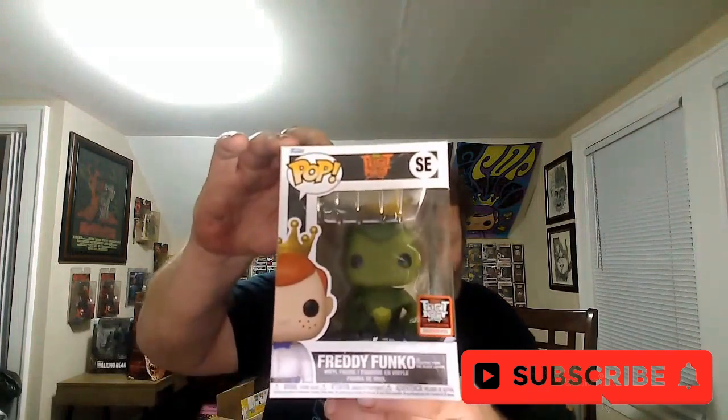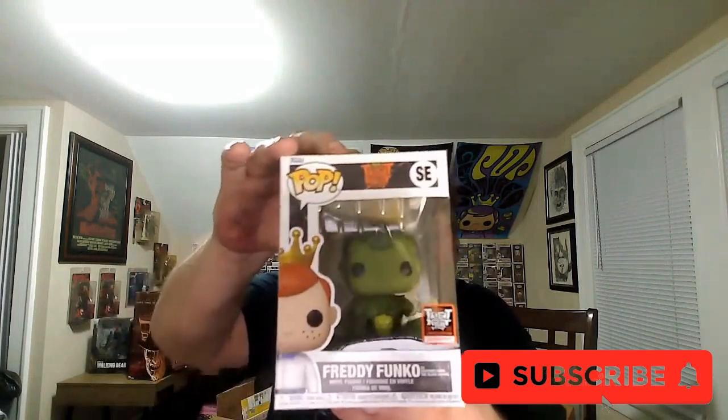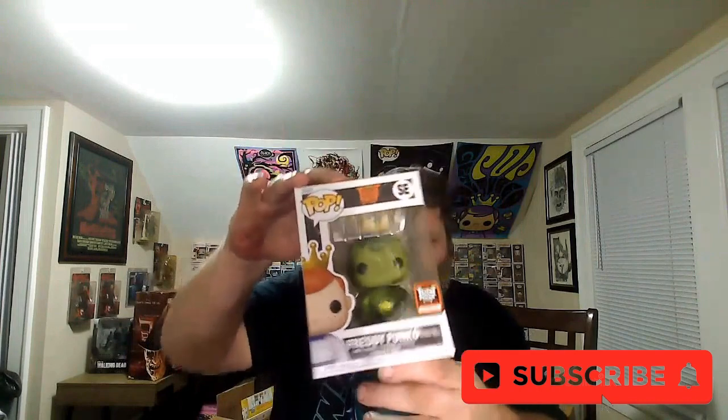We have the Freddy Funko as Creature from the Black Lagoon. This is a 10,000 piece from the Fright Night box that just happened last year. Let's get him out. I wanted this. I'm trying to collect as many of the Freddy Funkos as I can. Oh my God, so cool!